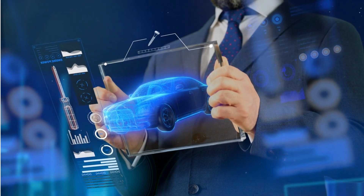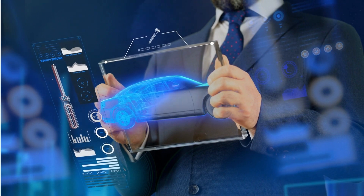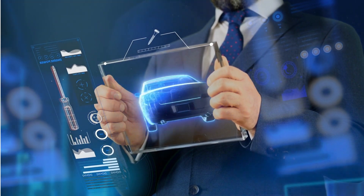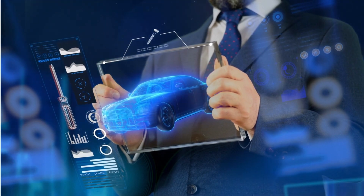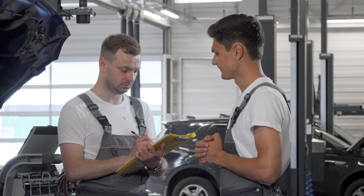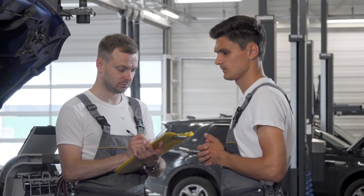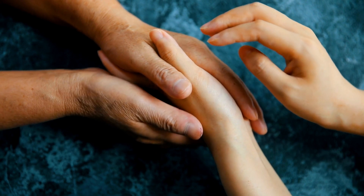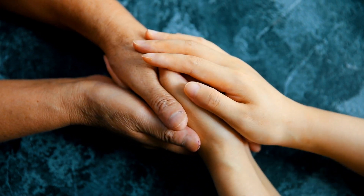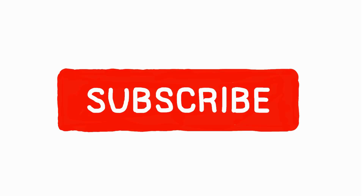That's the rundown on the P0017 code, folks. As always, timely maintenance can prevent these issues, but if you encounter this code, now you know what to do. Don't hesitate to consult a professional mechanic if needed. That's the beauty of the car community — there's always someone ready to lend a helping hand. That's it for today's episode of Axlewise. Don't forget to subscribe and keep revving those engines.